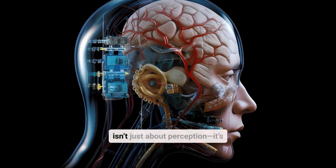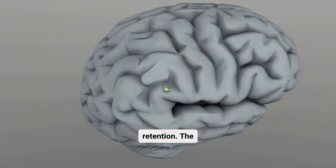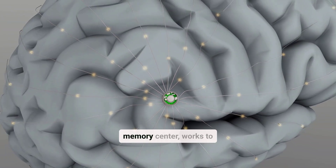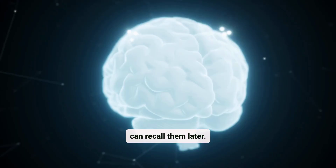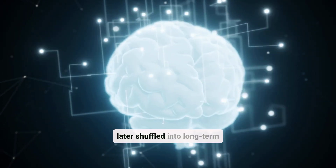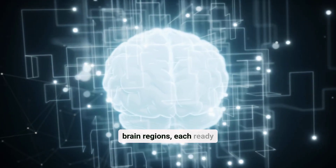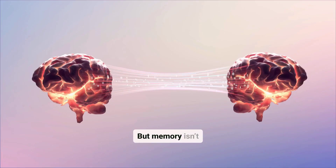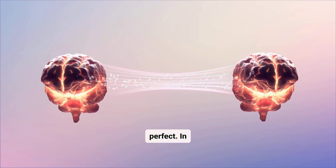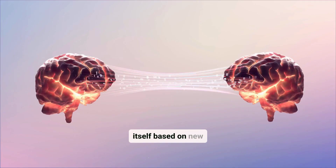Processing information isn't just about perception, it's also about retention. The hippocampus, a critical memory center, works to store experiences so you can recall them later. Memories are later shuffled into long-term storage across various brain regions, each ready for retrieval when needed. But memory isn't perfect — in fact, it's highly dynamic, reshaping itself based on new information.